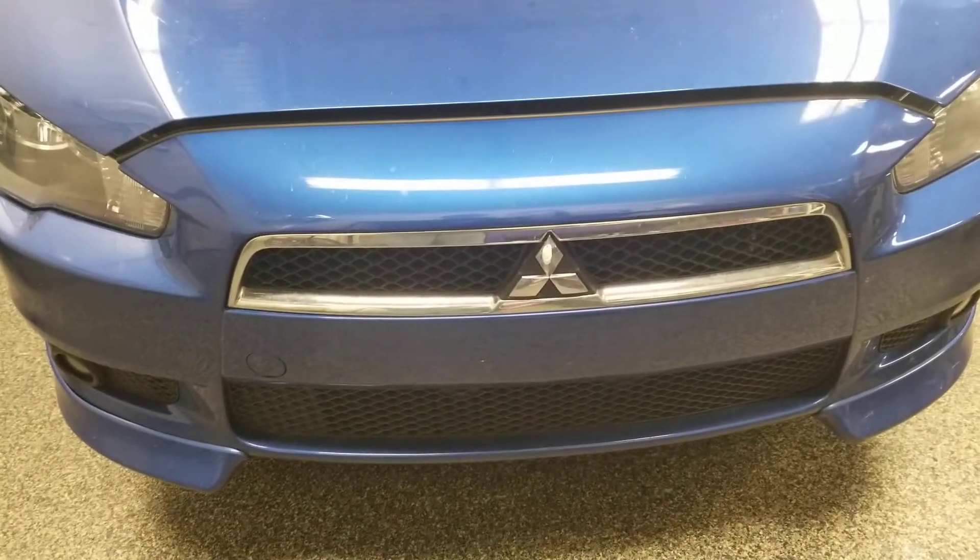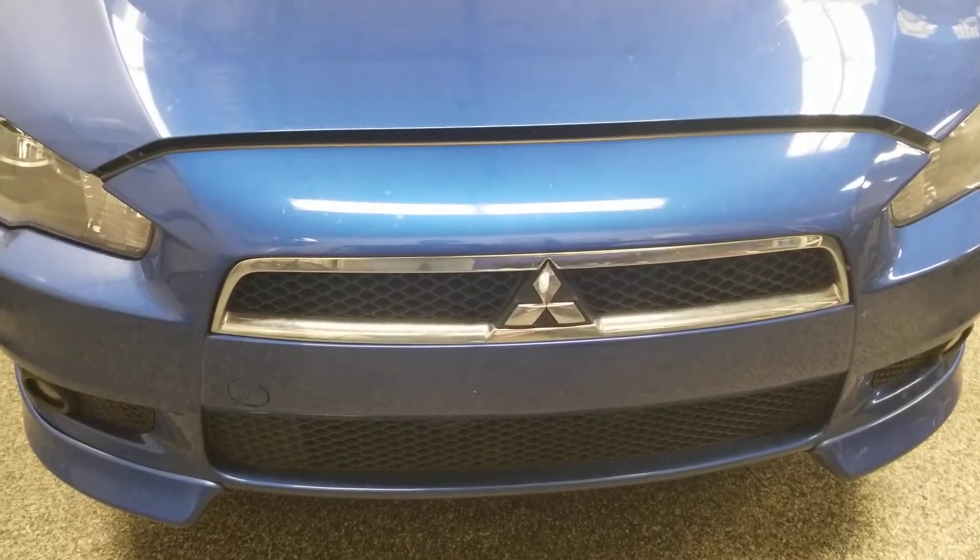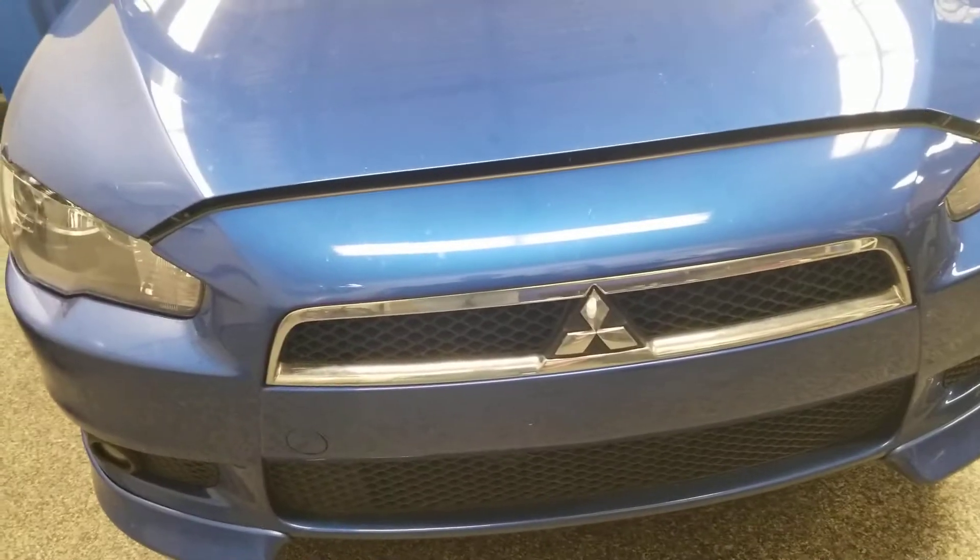Hello everyone, welcome to Gage Car Reviews and today I'm reviewing this 2010 Mitsubishi Lancer GTS.